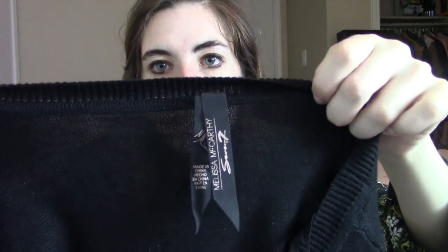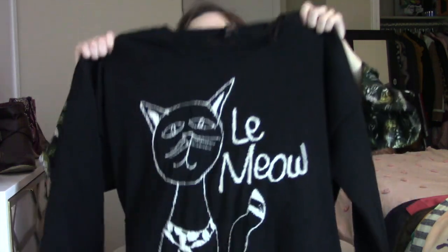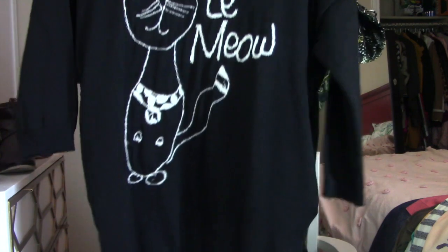The next piece is a brand I've never tried before but I've heard good things about — it's 7 by Melissa McCarthy. It's a collaboration and it's plus size, a size 1X. They had it in the dress section but I looked up stock images and it's actually a longer sweater. It's got a cat and it just says 'Leigh Meow.' Really cute. The back is just plain. I've heard good things about the jeans from this brand; I haven't heard anything about tops. But we'll see and I'll keep you guys updated.